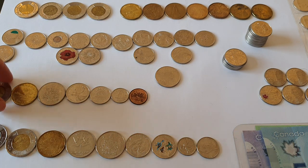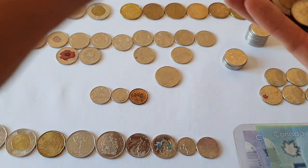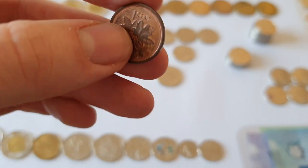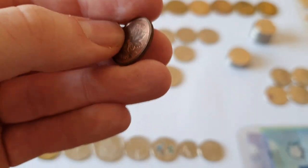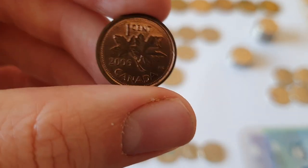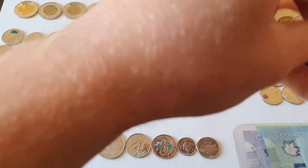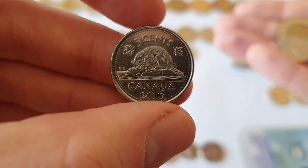For those unfamiliar with the Canadian dollar, I'll run through the normal standard coins. Starting with the 1 cent coin — now this is no longer in circulation. It wasn't when I arrived in 2014, but this is just one I happened to find by chance. Like our euro cent coins, it's made of copper and it's got the maple leaves on it — of course that's one symbol really associated with Canada.